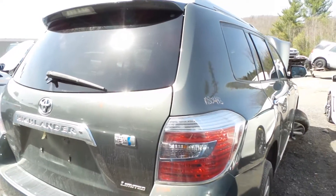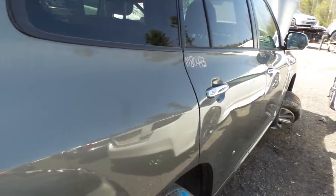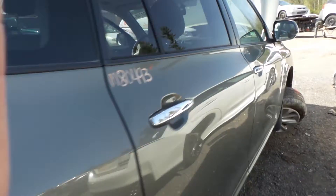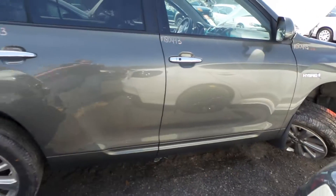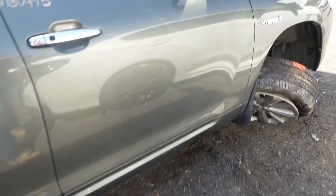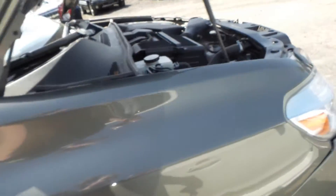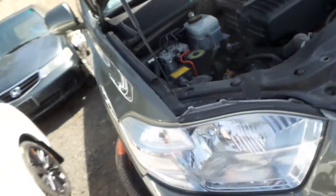On the other side, we have an insurance quality quarter panel. The front doors are also in excellent condition. The fender is good but does have a one-hour bend from how the vehicle was hit. We do have a good passenger side headlight.